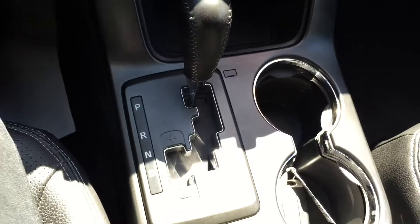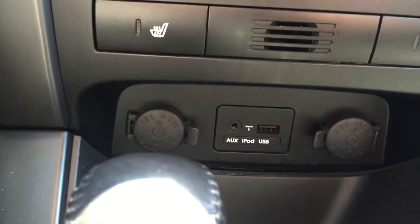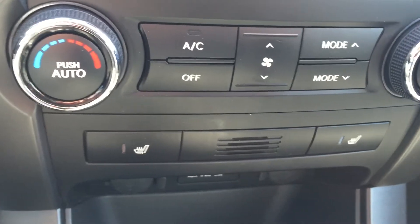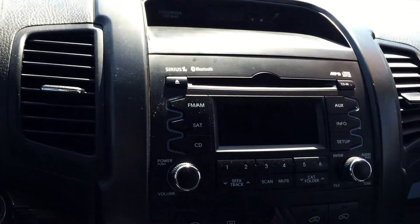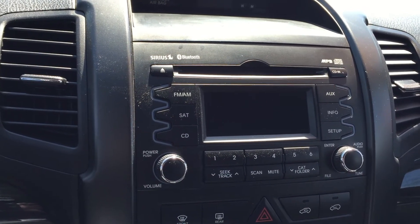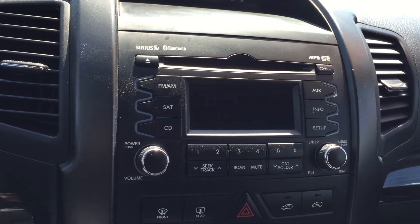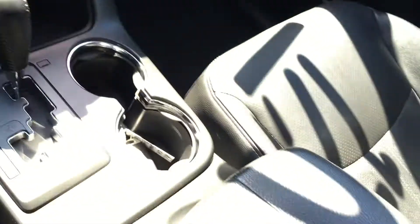We'll have a look here — your gear shifter, plus more cup holders. Down underneath there are ports for auxiliary and USB, as well as the standard lighter charger. Both front seats are heated, and right there are your climate controls. The stereo comes Bluetooth equipped with AM/FM radio, CD player, and a three-month subscription to satellite radio.